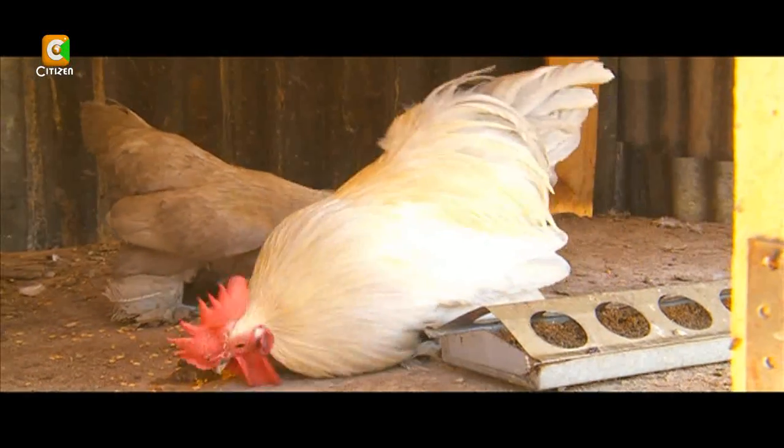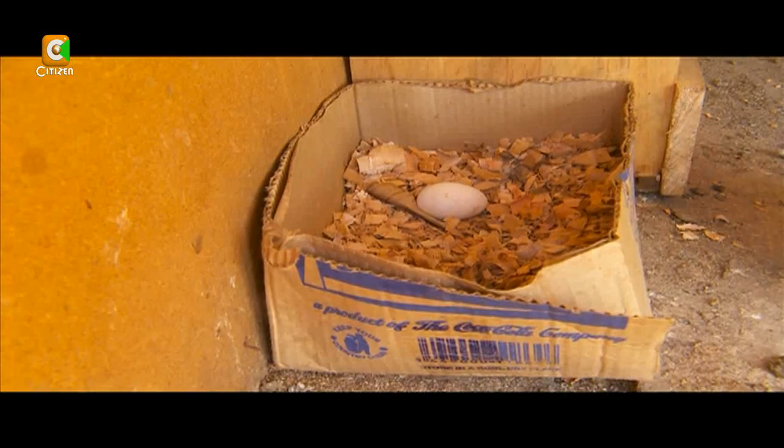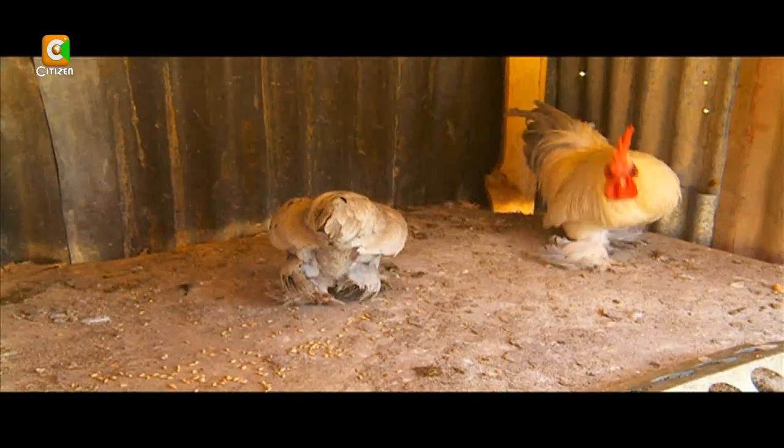A bantam can lay up to four eggs per week, and Oliver gets around 11 bantam eggs every week. Although their eggs are smaller in size, bantam eggs are quite pricey — one egg goes for around 800 shillings for peking bantams, while for silky bantams an egg goes from 1,000 to 1,300 shillings per egg.